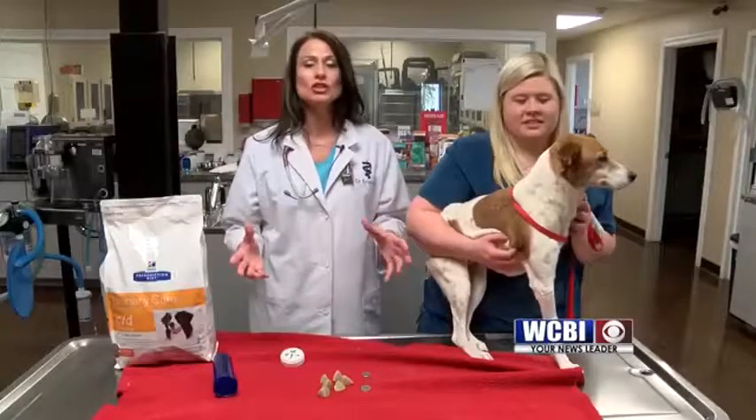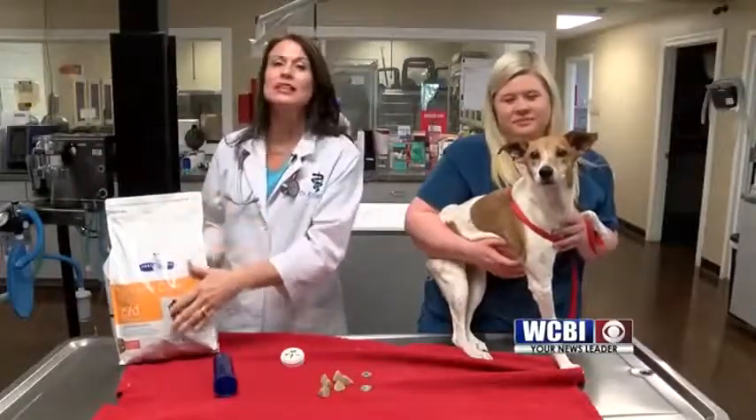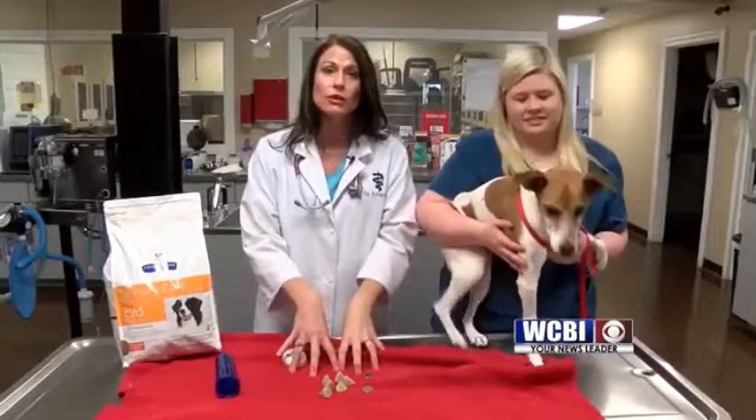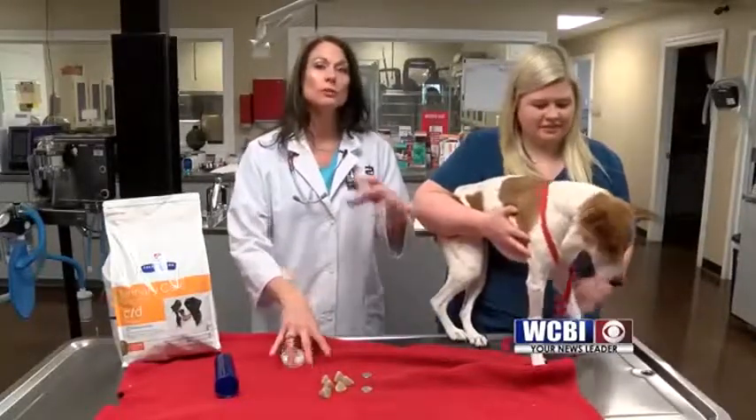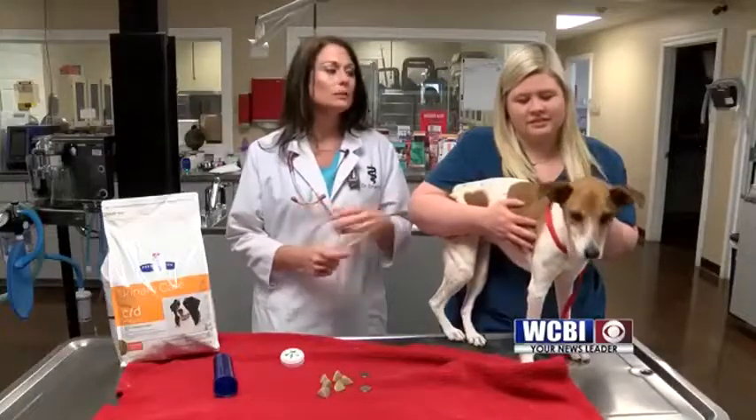Now Gracie's doing great — she's like a different dog. She's acting like a puppy again, she's not painful. She actually has to be on a special food called CD food now, to keep her urine pH low enough so that we can prevent her from forming these stones again. And Gracie will always be checked yearly — her urine will be checked and we're going to keep a close eye to make sure this doesn't happen again.